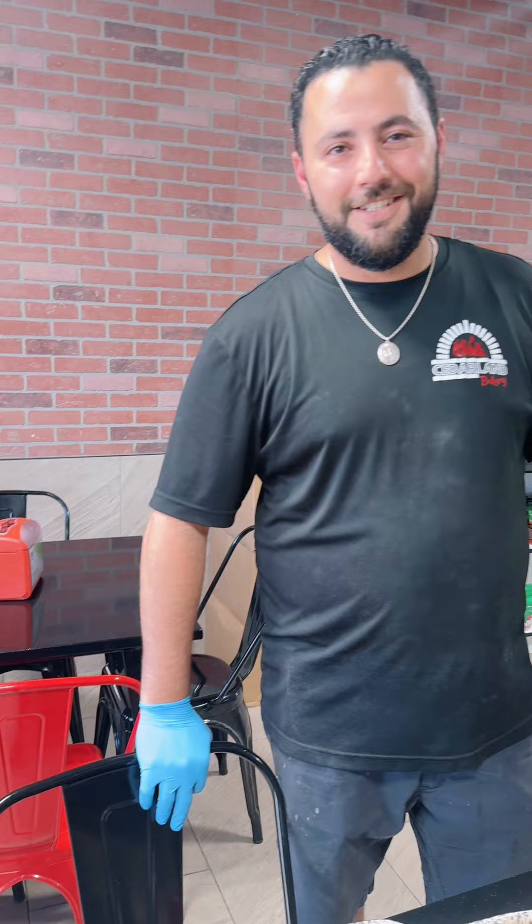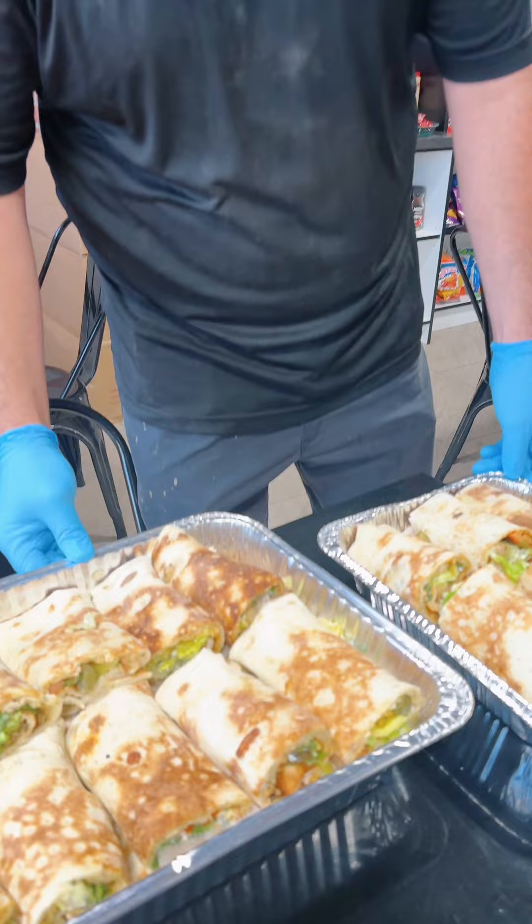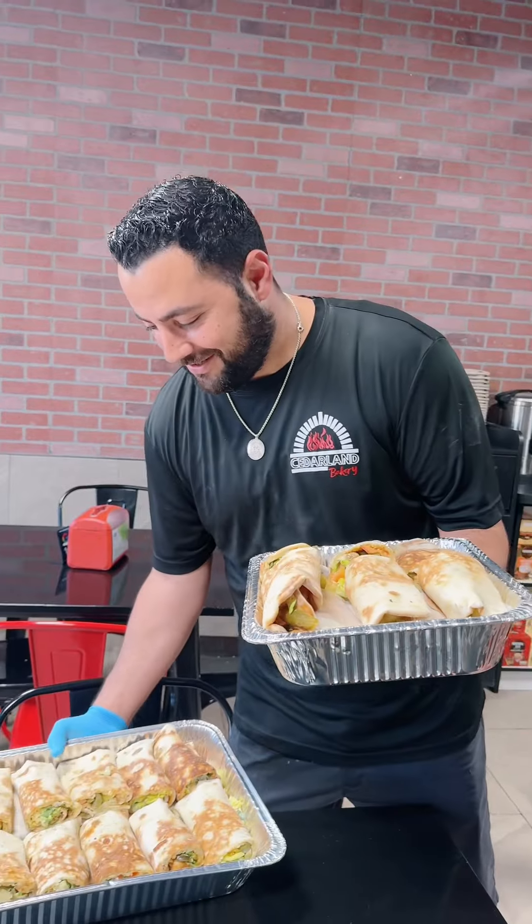If you guys are Pakistani, Indian, Bangladeshi — all my desi folks — you guys have all come to the Caesarland restaurant. 100%, they already know. This is the Caesarland Bakery; they will make it customized to your taste buds. Have it for your next party. Thank you so much.